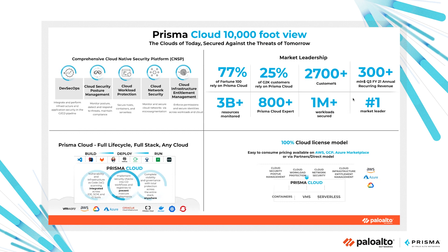Prisma Cloud can support your entire ecosystem — from hyperscalers like AWS, GCP, Azure, Oracle Cloud, and Alibaba, to any Kubernetes-based platform — covering every lifecycle phase: build, deploy, or run. It's also a platform with easy-to-consume pricing available on a hyperscaler marketplace or via partners or direct, with a 100% cloud license model based on the concept of credits.